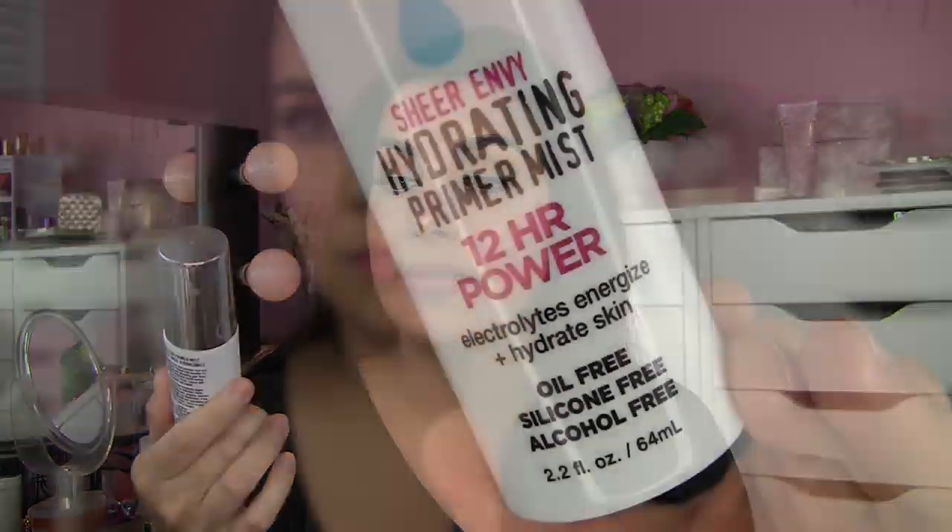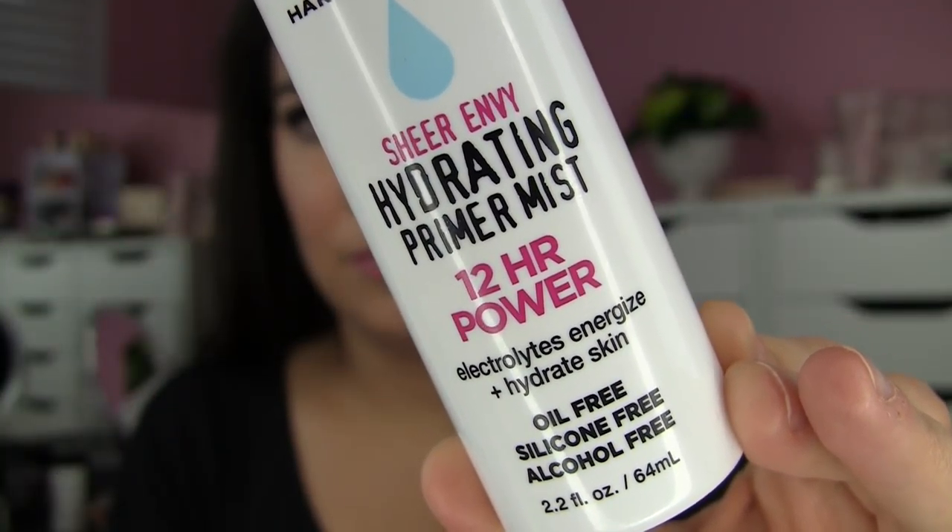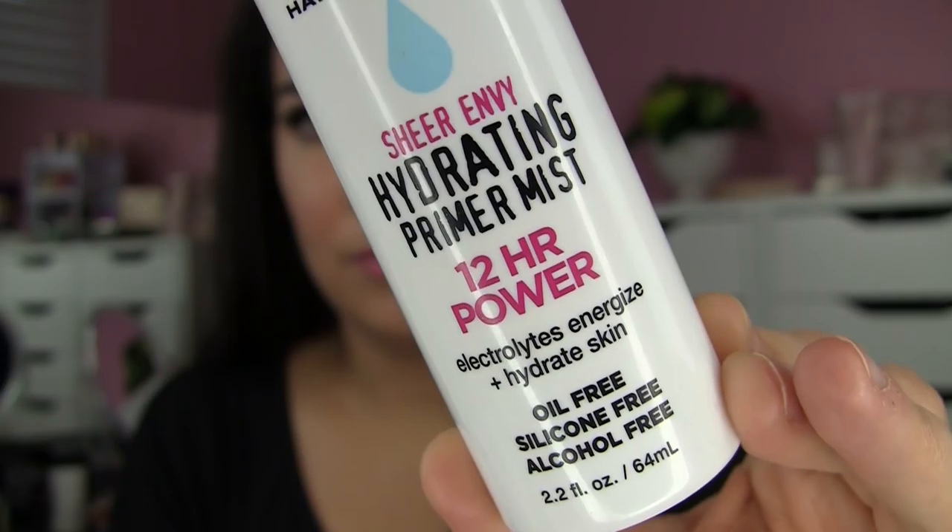As far as the Clinique Beyond Perfecting, I can use the F84 with that one as well — a beauty blender works nicely with it too. The finishing touch of any makeup look for me these days has been the Hard Candy Sheer Envy Hydrating Primer Mist. It says 12-hour power, electrolytes, energize, and hydrate skin. It's oil-free, silicone-free, and alcohol-free.